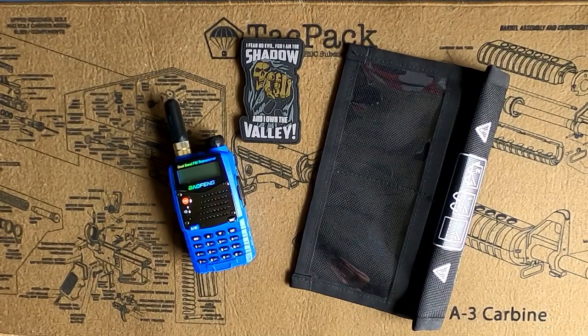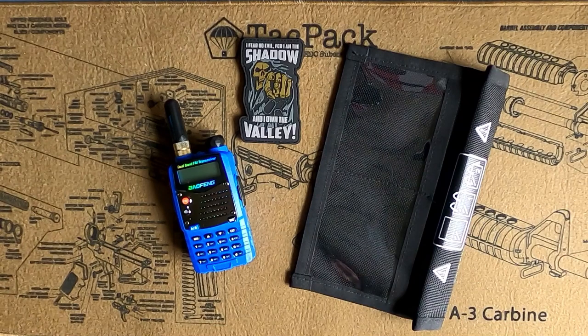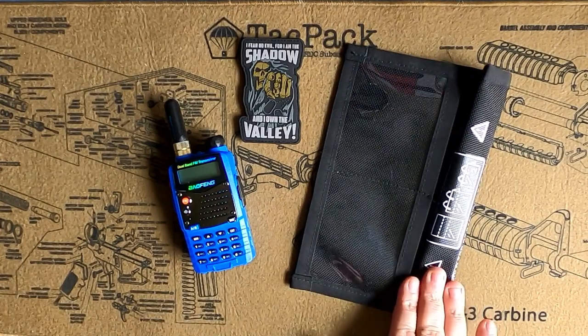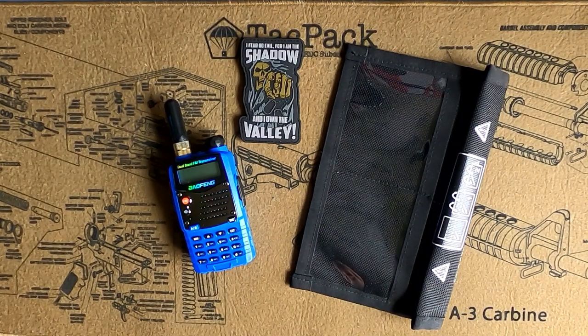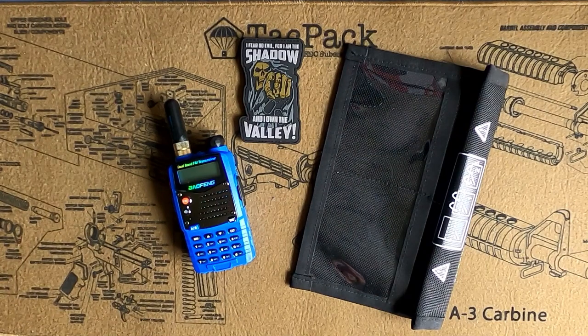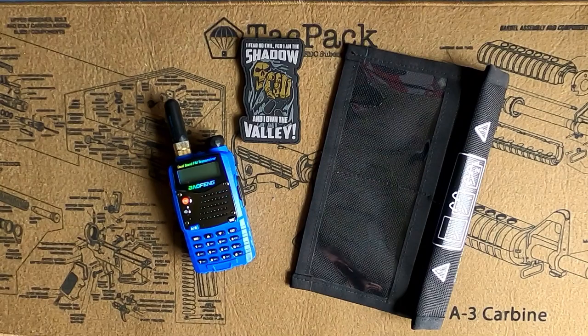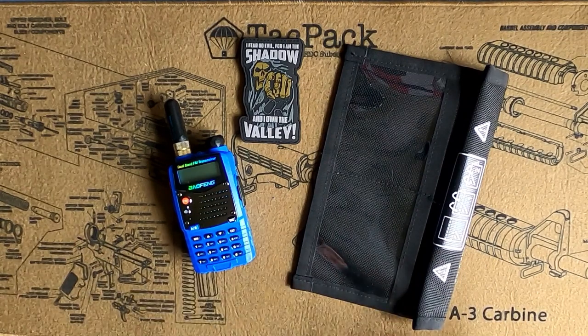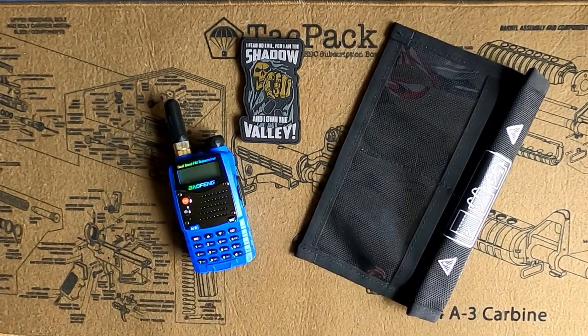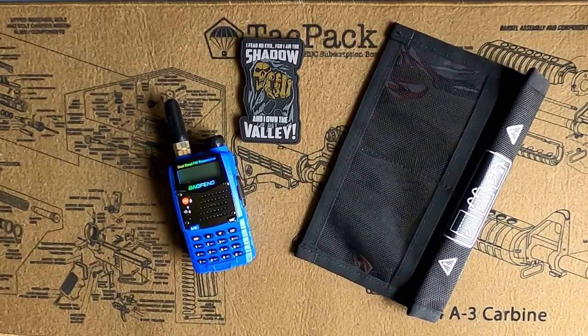Good afternoon YouTube. I had someone ask me the other day whether I believe in using EMP bags or Faraday cages, and honestly I do. I used to think they were gimmicks back in the day, but electronics have grown more and more and I've recently started testing some of these myself and trying to understand the technology behind them. Because of that, I do actually carry these more frequently now, and I'm going to show you guys why. I just wanted to do a short video on what this is, why I use it, and what you could use it for in your day-to-day life.